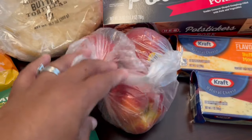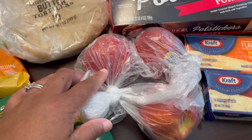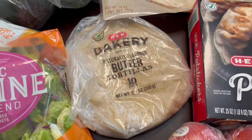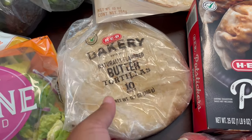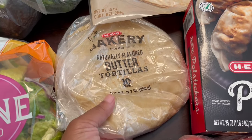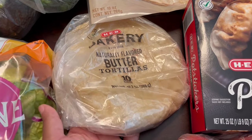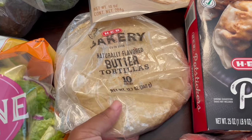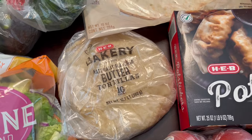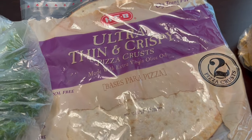I grabbed some nectarines — they were on sale too, I think around 90-something cents a pound. Then I grabbed some of their butter tortillas. These butter tortillas are one of the things that HEB is known for. They sell them hot, just like rotisserie chicken — hot and fresh and ready to go, made with butter. You can just eat them in your car in the parking lot. I also grabbed some pizza crusts that I love.